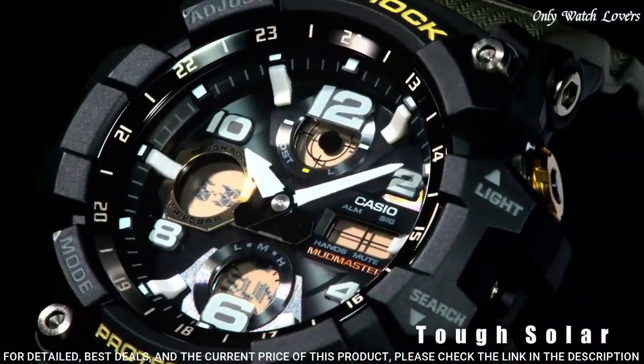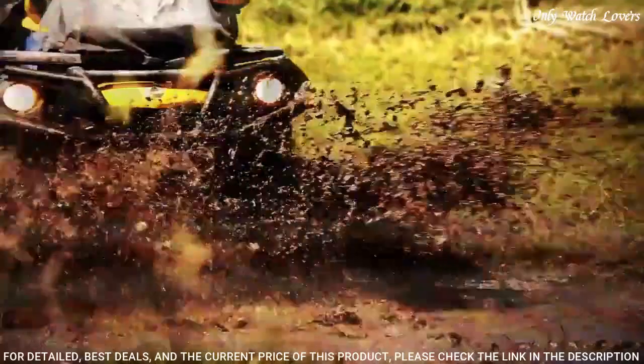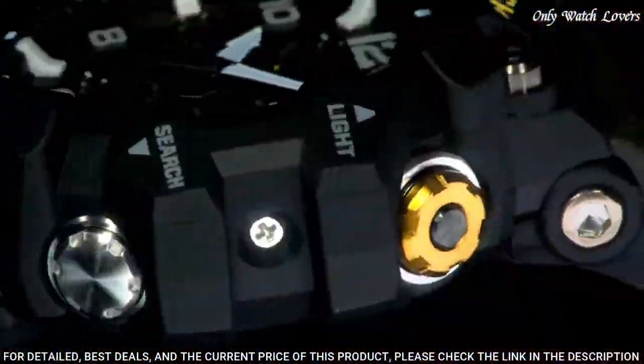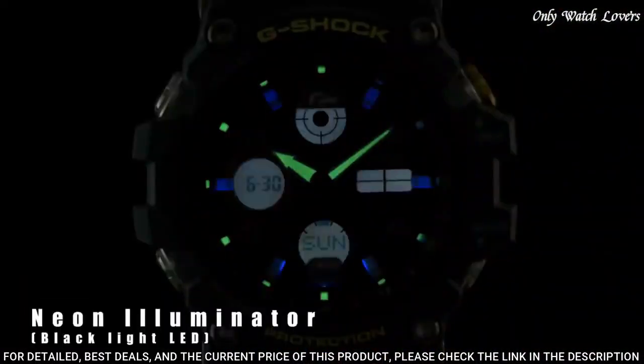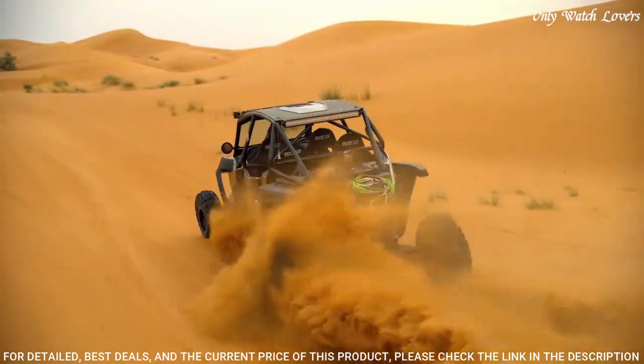The following features are equipped: radio controlled, world time, chronograph, countdown timer, alarm, power reserve indicator, perpetual calendar, backlight, date, day, month.